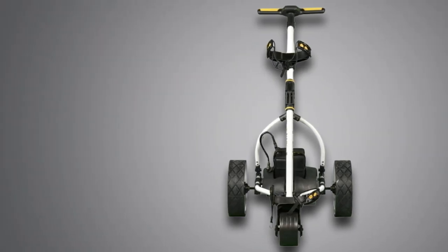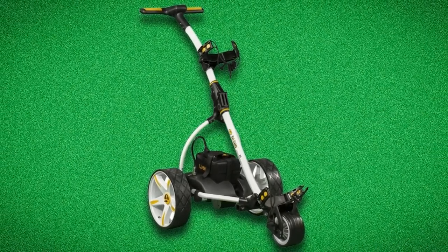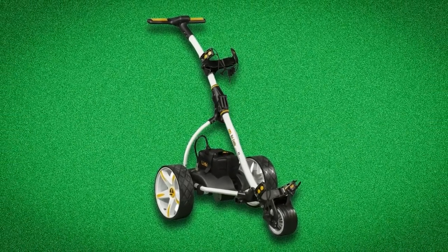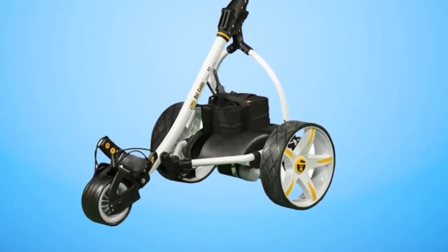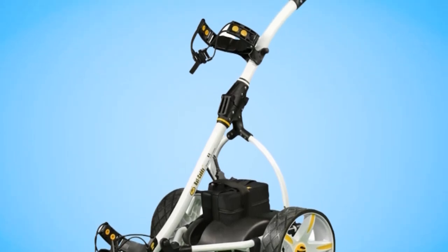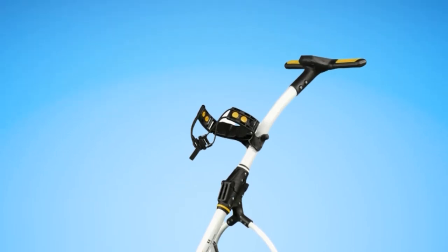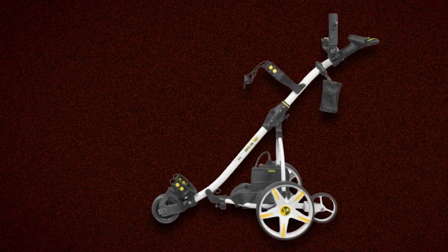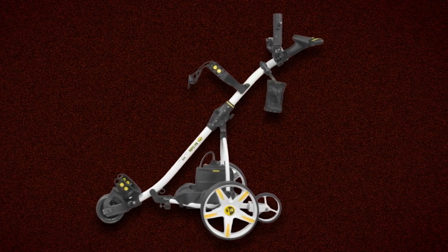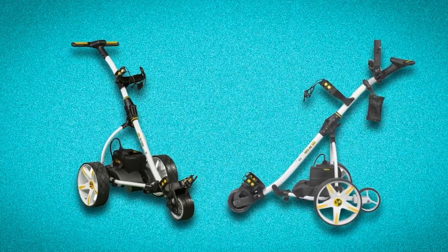The X3R uses an S-frame design made from aerospace aluminum alloy that is aesthetic, durable, and lightweight, with a frame lock made from reinforced ABS. The multifunctional remote has directional controls, a timed advance feature, brake/stop functions, and an on/off button that eliminates the risk of accidental signals causing unintended behavior. Like the X4R, the X3R is compatible with an array of useful accessories such as holders, a rain cover, a carrying bag, and a removable caddy seat.